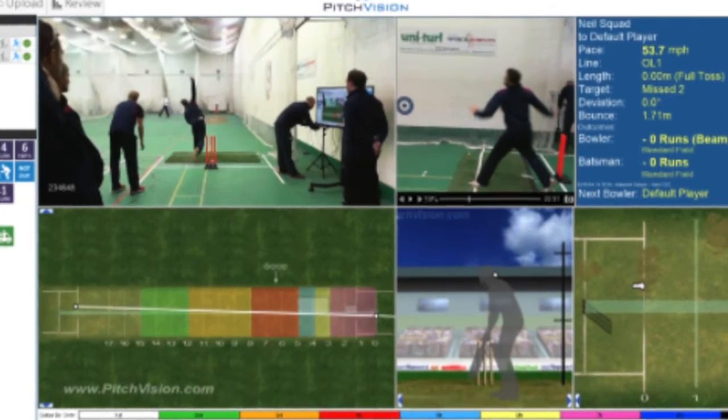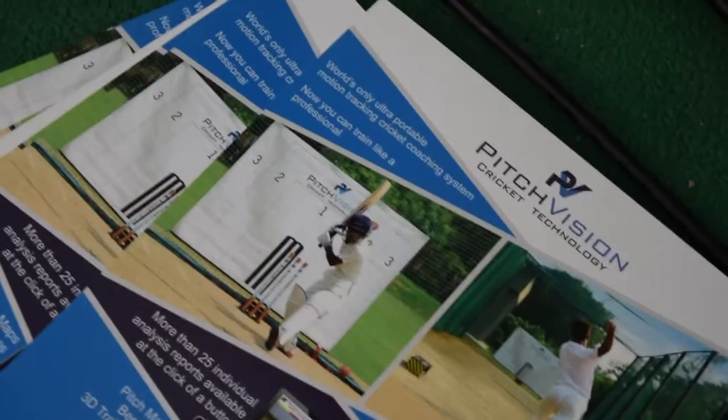Getting an overall objective data point for each delivery is priceless for the players. We're already in 14 countries and our biggest aim is to allow players that are accustomed to seeing this kind of data at the elite level to now have access to it at the grassroots level. Look at where your pitch map appears — I think it's crucial.